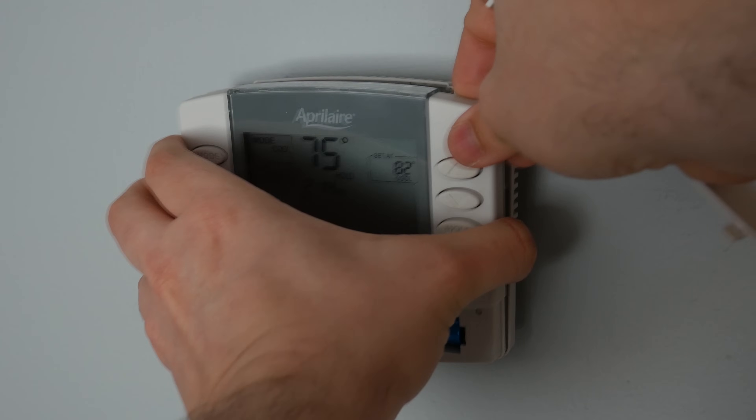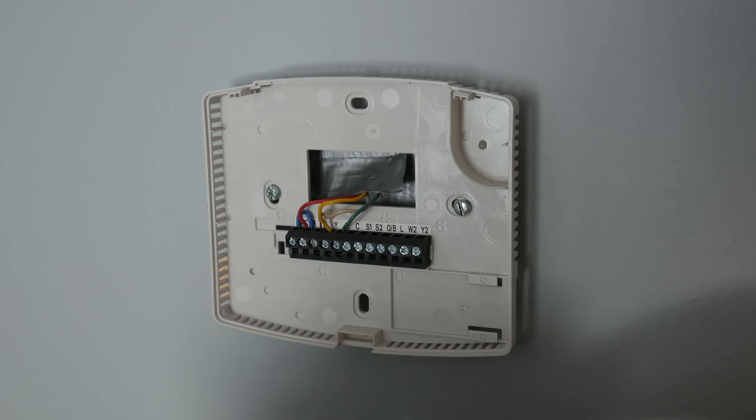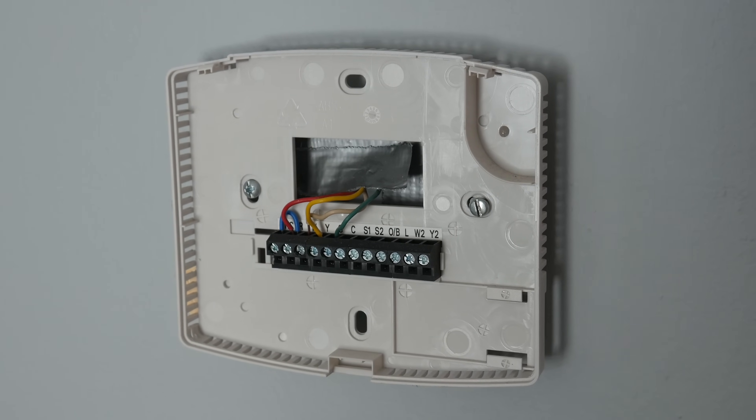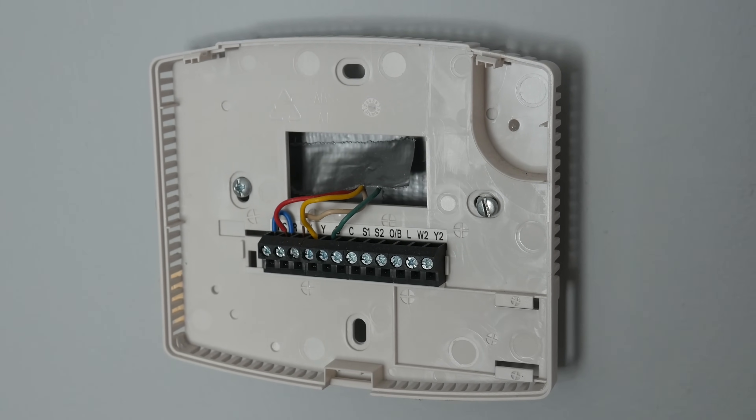The typical American thermostat has just four wires going to it. A common 24-volt AC feed, a return wire for heat, another wire for cooling, and another wire for the fan. All the thermostat does is complete a circuit on one of those three control wires, and the heating and cooling system will respond accordingly. It will either heat, cool, or circulate the air.